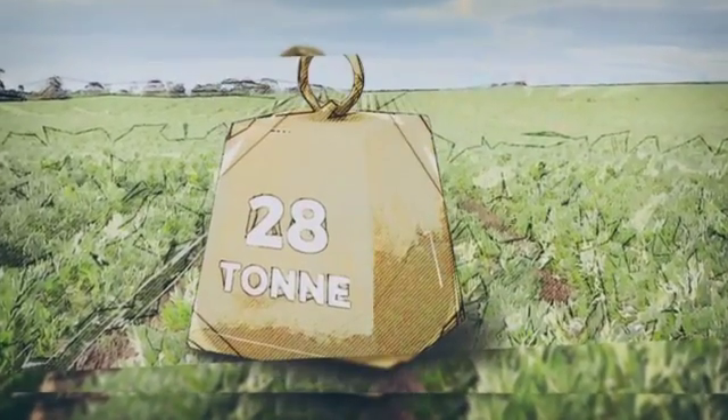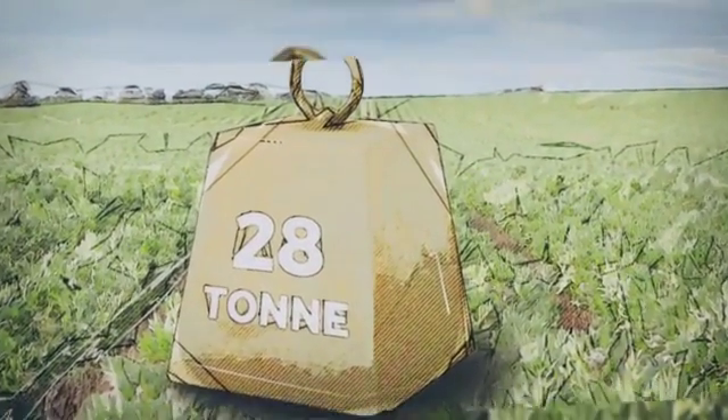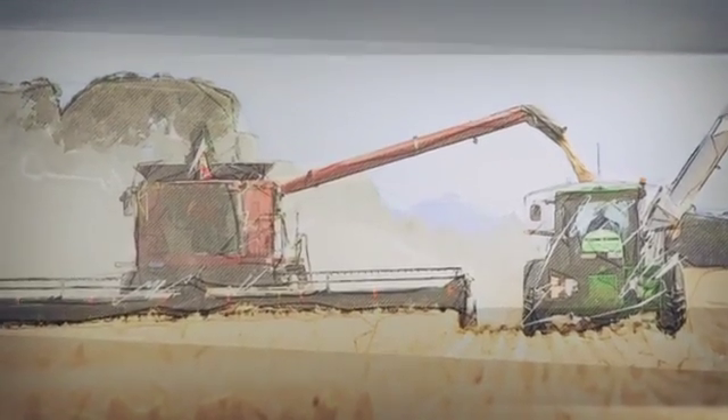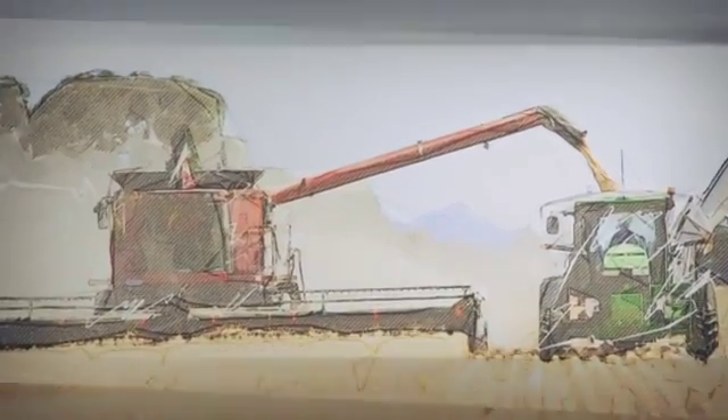Class 8 and 9 headers are weighing in at 18 tonne dry and over 28 tonne fully loaded. Larger tractors, air carts, and chaser bins regularly exceed 20 tonne.